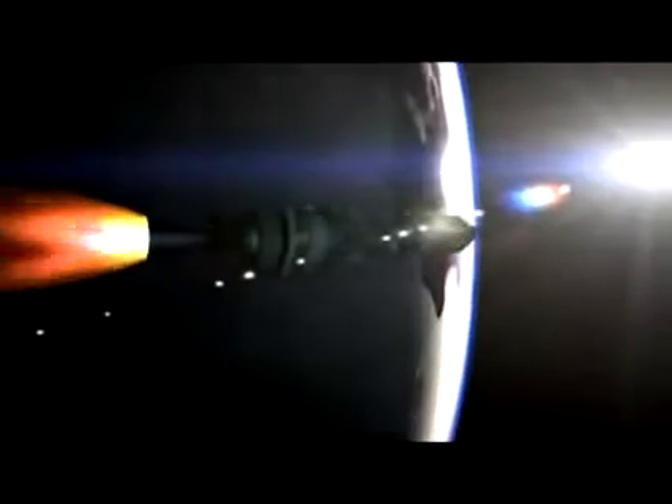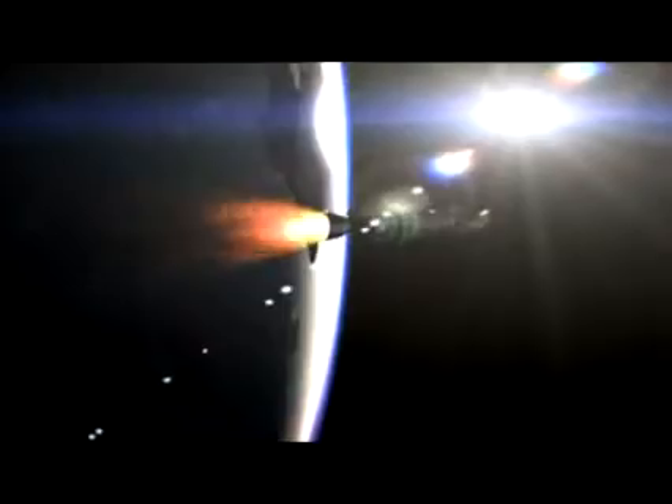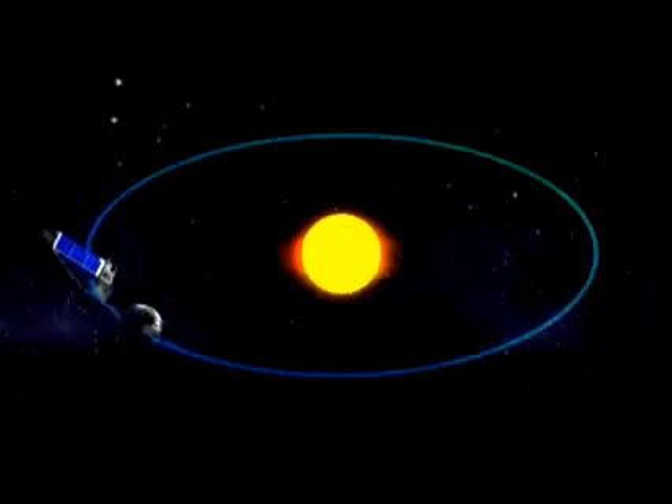Once Kepler is launched from the Earth, it will go into what's called an Earth-trailing orbit — astronomers call that a heliocentric orbit, meaning sun-centered orbit. It looks at the stars continuously, day and night, 365 days a year, and slowly moves away from the Earth, orbiting the sun by itself. From there it will point itself at the Kepler field and stare at it nearly without blinking for at least three and a half years, maybe longer if we have an extended mission.